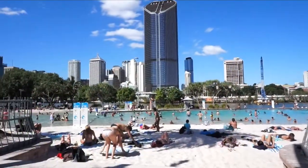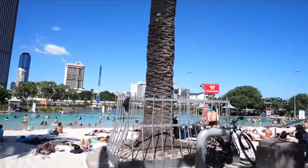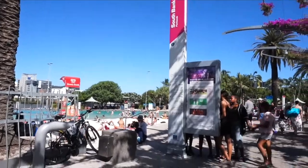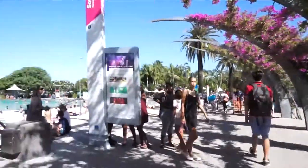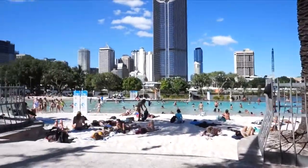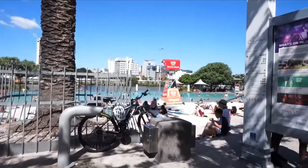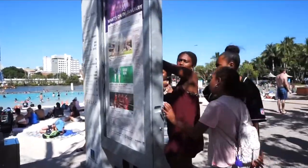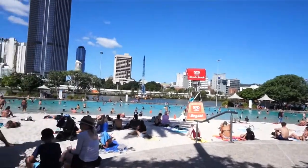So we're here at South Bank Beach. There's a lot of people, so we won't be able to swim. Plus we didn't bring any swimwear. But I was expecting it to be bigger — it's actually kind of small.